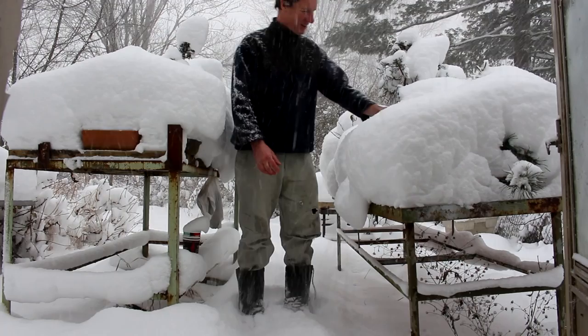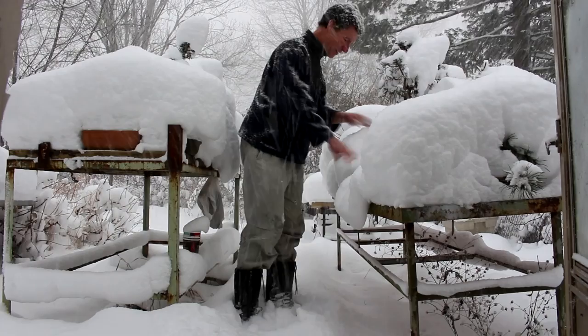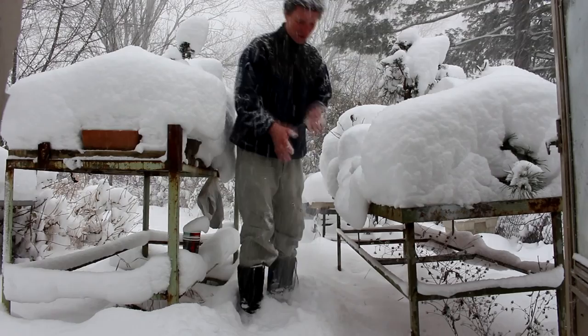Let's clear some of this snow off our trees. They're kind of buried and you don't want too much snow on them, otherwise you'll start breaking branches and having problems like that. So we'll just kind of unbury the trees.